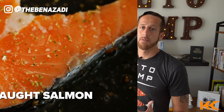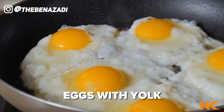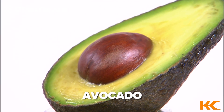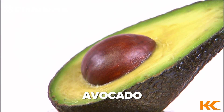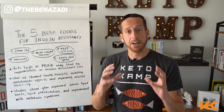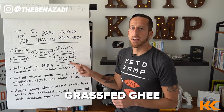Number two is wild-caught salmon — great for healing insulin resistance. Number three is eggs with the yolk, which has been proven to reverse insulin resistance. Number four is avocados — terrific, and loaded with potassium, two times the potassium of a banana. Avocados also have phytosterols which help with inflammation, and vitamin B5 which helps with your adrenal glands and stress. Number five is grass-fed ghee.